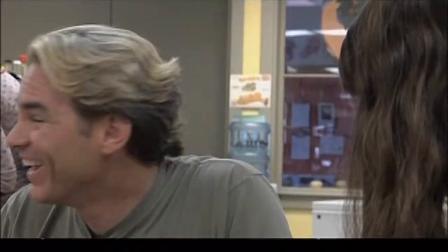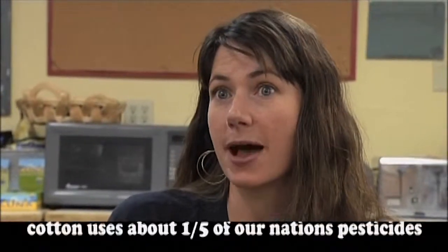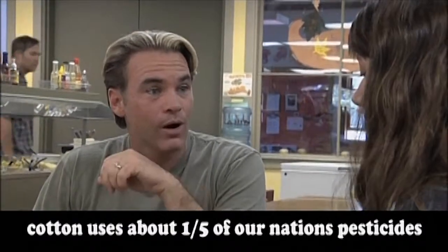Organic means something is grown without pesticides or unnatural fertilizers, which is really important because those chemicals go into our bodies. Patagonia's cottons have been 100% organic since 1996. After studying their fibers, they found conventional cotton was the most polluting — it uses about one-fifth of our nation's pesticides. Founder Yvon Chouinard says he would rather go out of business than use conventionally grown cotton.